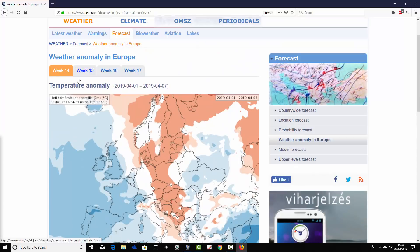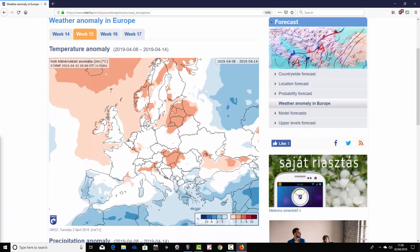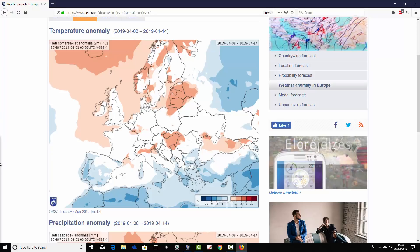Moving through to week two — week 15 for the year, taking us from the 8th through to the 14th of April — this one becomes a bit warmer. We lose those cold and below-average temperature anomalies in the west, although the far south-west, Spain and Portugal, is still a bit cooler than average. France is going close to average, and Ireland and the UK are probably favouring a little bit milder than average.